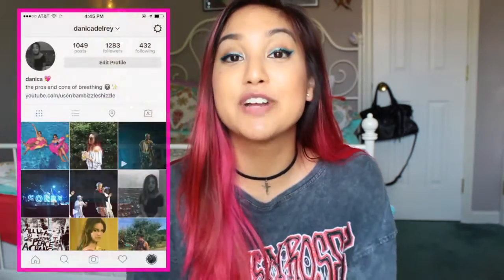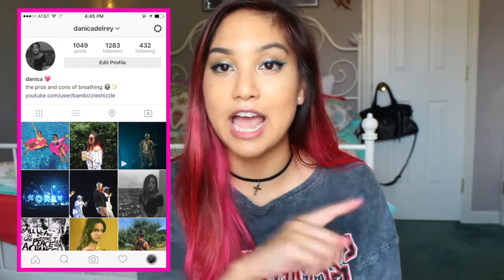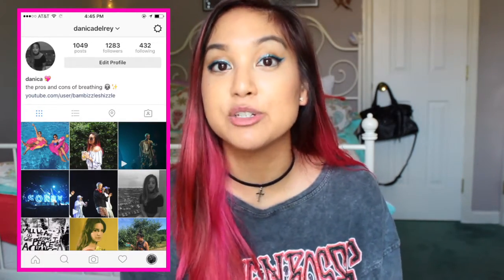So that was everything I got at the Primark in Freehold Raceway, New Jersey. I'm so happy there's a Primark near me so I don't have to drive two to three hours to get to one. I'll definitely be back and post another haul especially around back-to-school time — I'm going to get so much stuff for my dorm because they have amazing home accessories. Thank you so much for watching, leave your video requests down below, follow me on Instagram and Twitter at Danica Del Rey, and I'll see you in my next video!